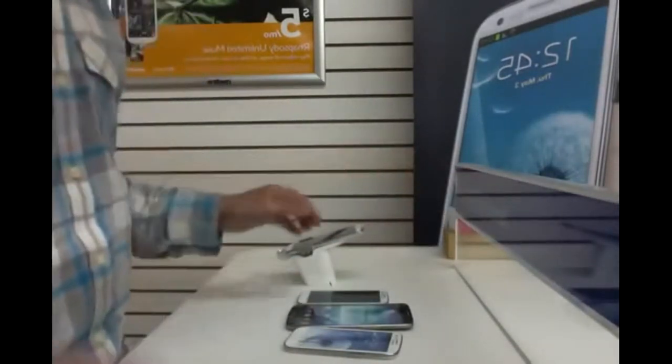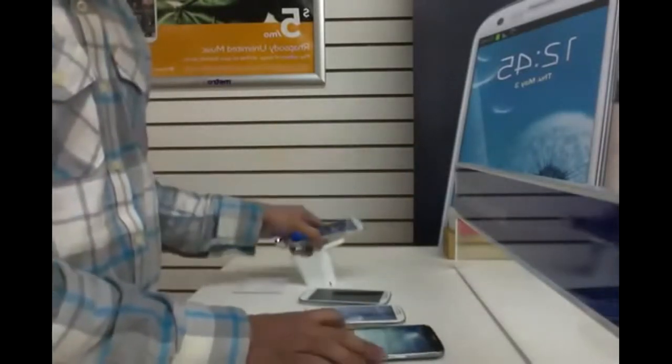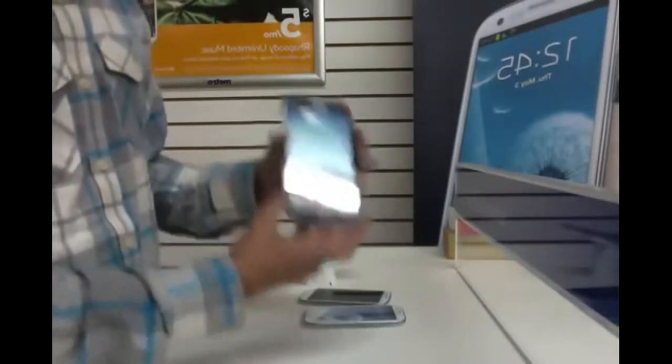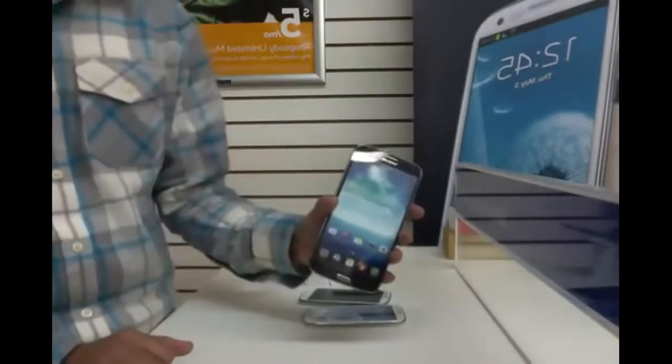Now for these phones: I'm talking about the S3, the S4, and then this humongous thing — the Samsung Galaxy Mega — which just came out for MetroPCS. It's been out for other carriers for a while now.